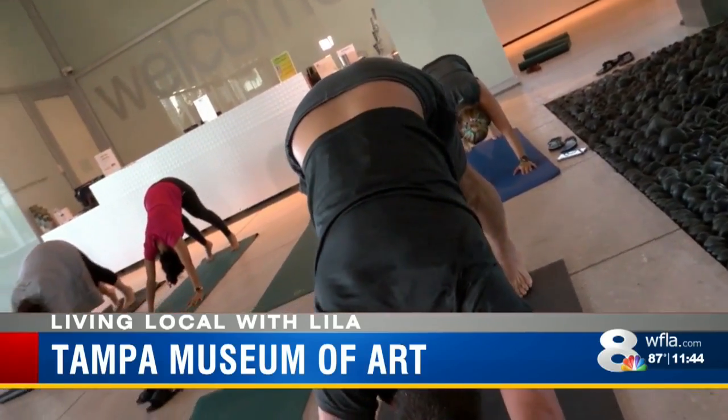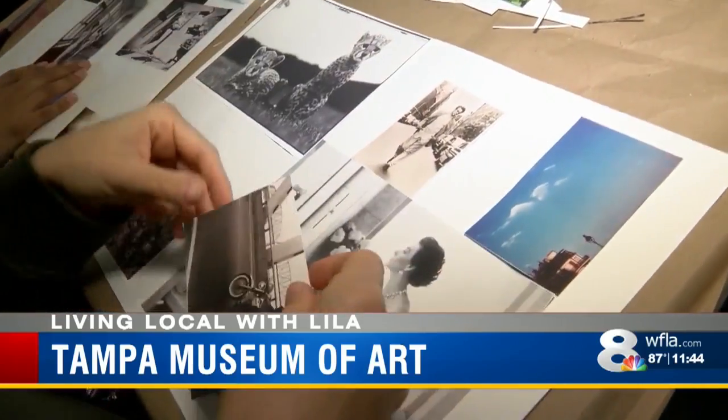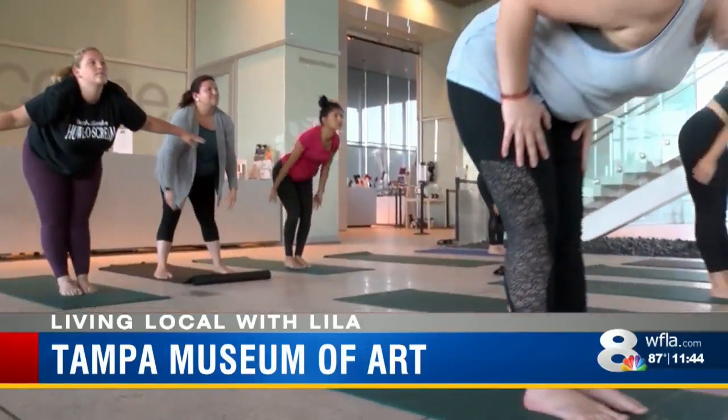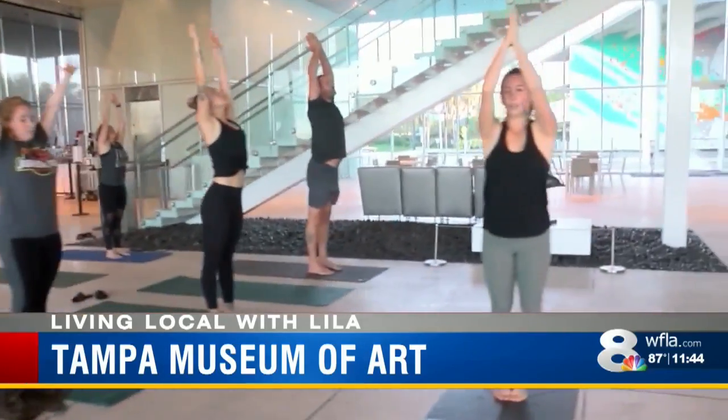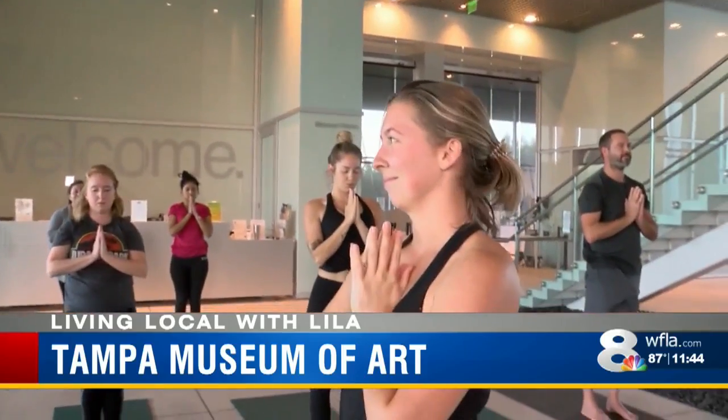Unwinding in the artistic surroundings is a new experience for many. We're in the museum where beautiful modern and ancient art are housed, and then we embody the physical art of yoga and the wellness art of meditation as well.